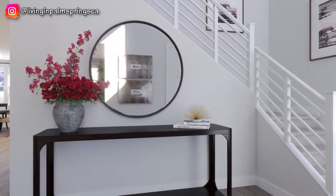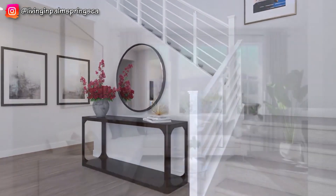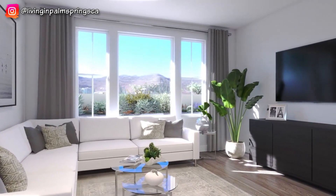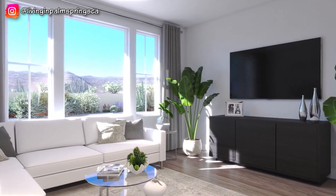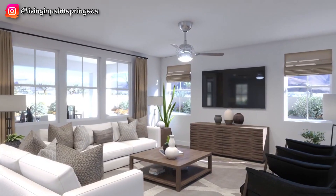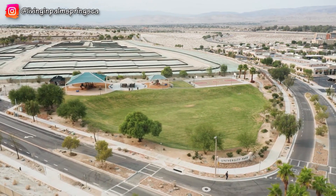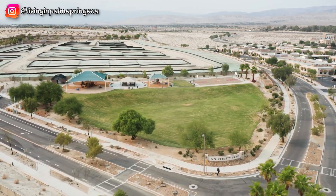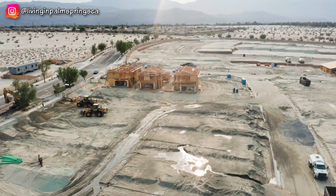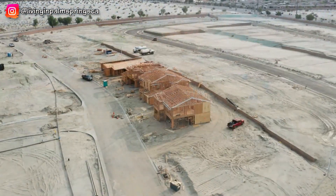The Esprit neighborhood has four floor plans ranging from 1,992 square feet — a single-story, three-bedroom, two-bath plan — all the way up to a two-story 2,952 square foot model with up to five bedrooms and two and a half baths. The Esprit is the only neighborhood with a single-story floor plan. The University Park community has a bark park, playgrounds, and a basketball court. The clubhouse will be named The Grove and will have a fitness center, ballroom, and gourmet kitchen. Outside The Grove will be swimming pools, pickleball courts, an event lawn, and even a stage area.